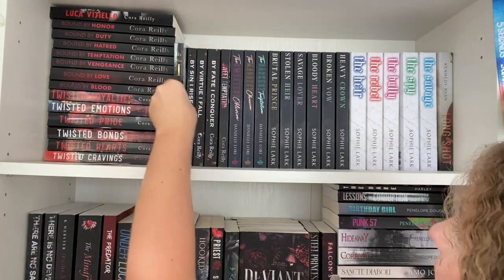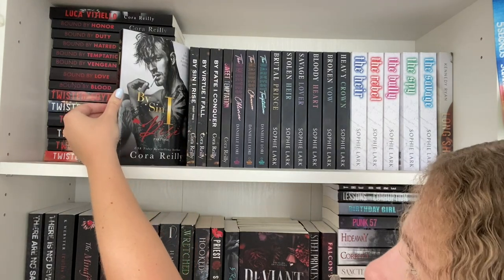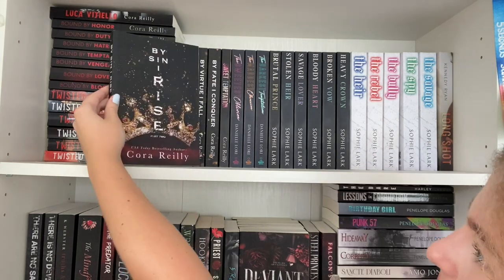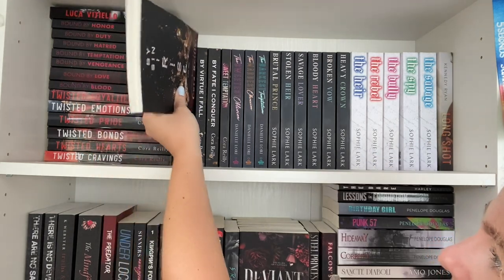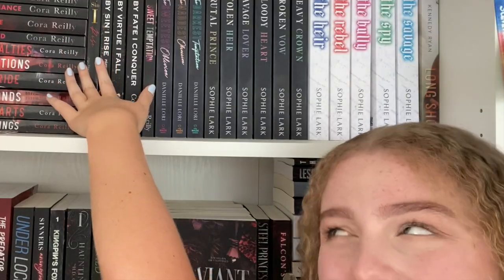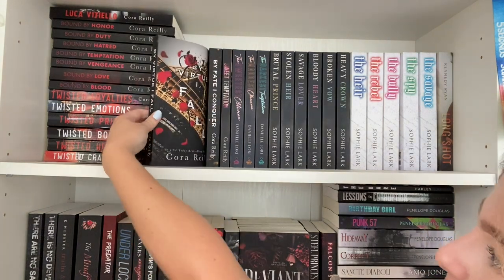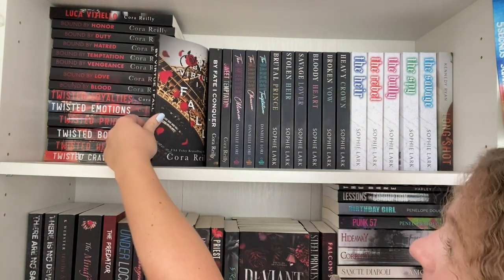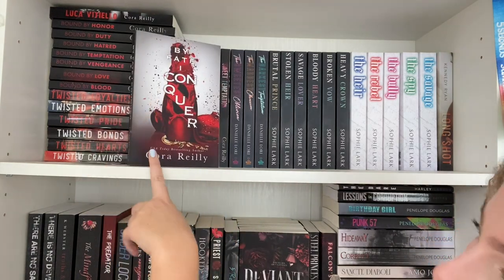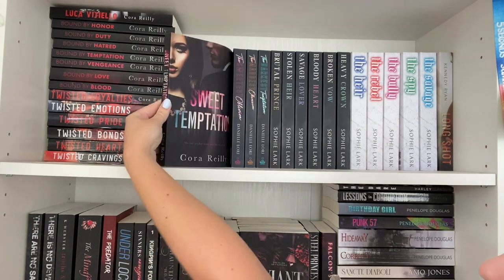Next up we have the first four books in Cora Riley's Sins of the Father series. First is By Sin I Rise Part One — I have the man cover since the discreet covers weren't out when I bought it — then Part Two. I've only read parts one and two and wasn't the biggest fan, but I have high hopes for the next two: By Virtue I Fall and By Fate I Conquer, which I'm very excited for.